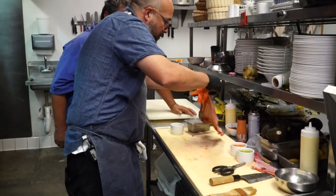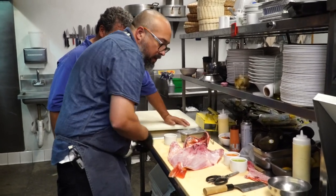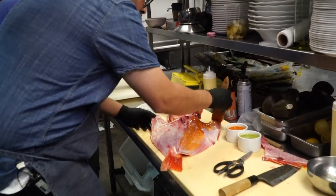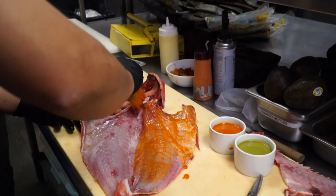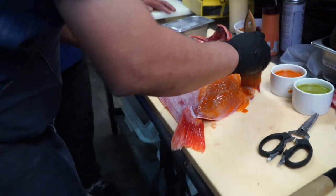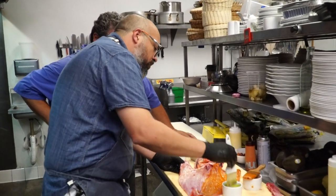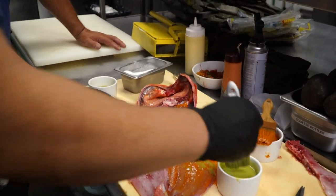We're going to flip them over and apply the marinades. The red side is the Yucatan-style achiote sour orange juice marinade — the bright red color comes from ground anato seed mixed with oregano, cumin, allspice, black pepper, and sour orange or Seville orange juice. For the green side, it's serrano, cilantro, lime juice, and basil. And then off to the grill.